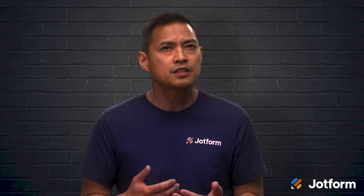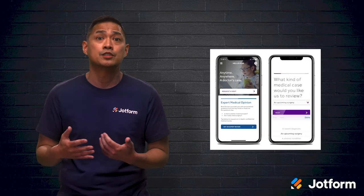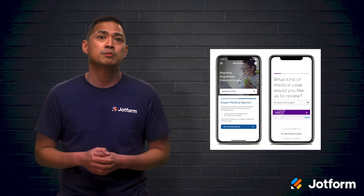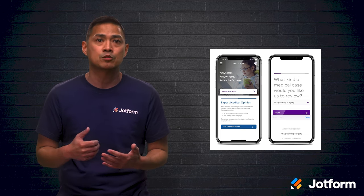Other than everyday care, Teladoc provides access to therapists and psychiatrists for mental health support. This gives users the option to continue care with the same specialist every visit. Patients can even get a consultation with a dermatologist by uploading images of their skin issue to the app. The dermatologist can also provide a treatment plan and prescription for common skin conditions. This app is available from both the Google Play Store and the App Store.